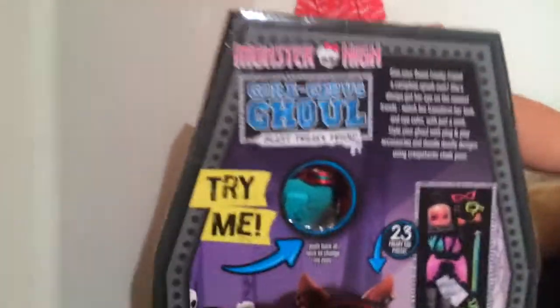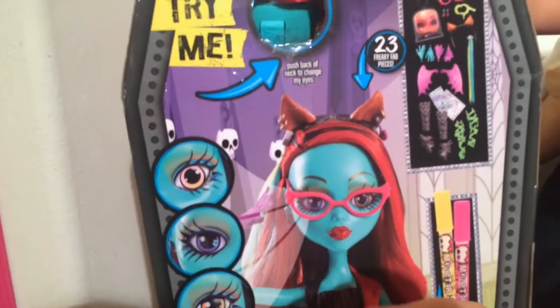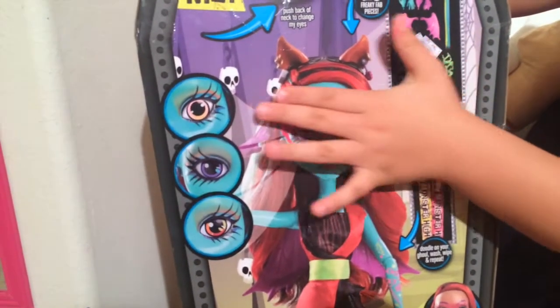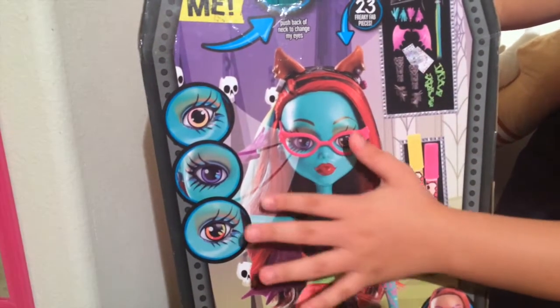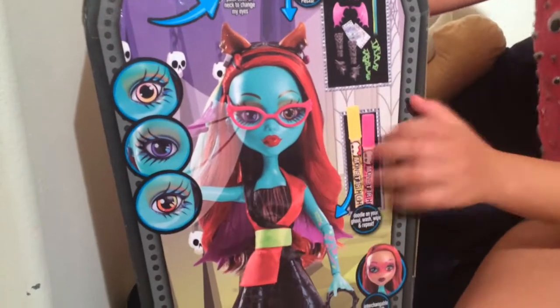And on the back, it has what she comes with, and her eyes can change. So it changes from like this pink color, pink and orange, and then a purple, and then a kind of a red and yellow.